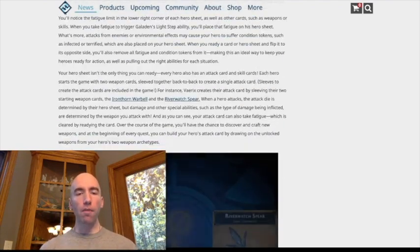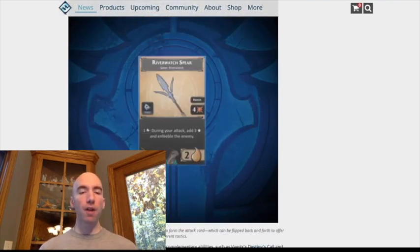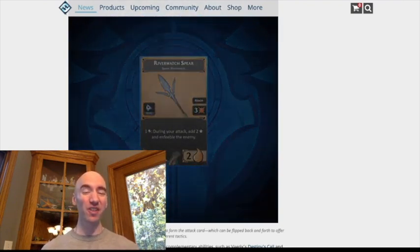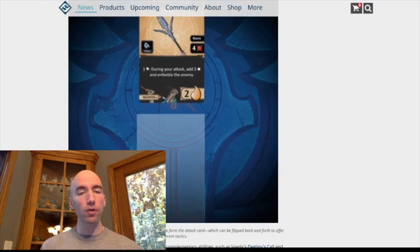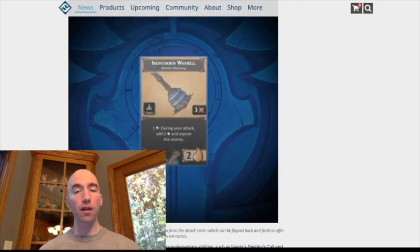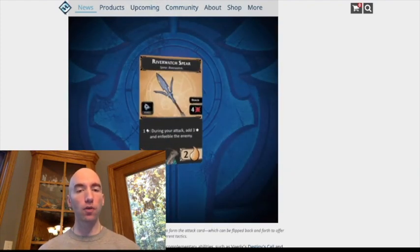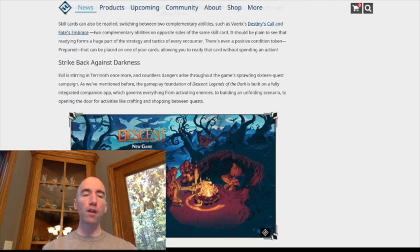The next part, they talk about what you're going to be doing with your weapons and abilities. You're going to be able to flip these cards as well to ready them, and they're actually providing sleeves. So instead of having two weapons on your character sheet, your ability to manipulate which weapon you're using is easier. The attack die is determined by your character, but how much damage it does and what effect it has is determined by which weapon you choose. They mention skills are going to be the same way — switching between two complementary abilities depending on which is better for the strategy of the encounter.